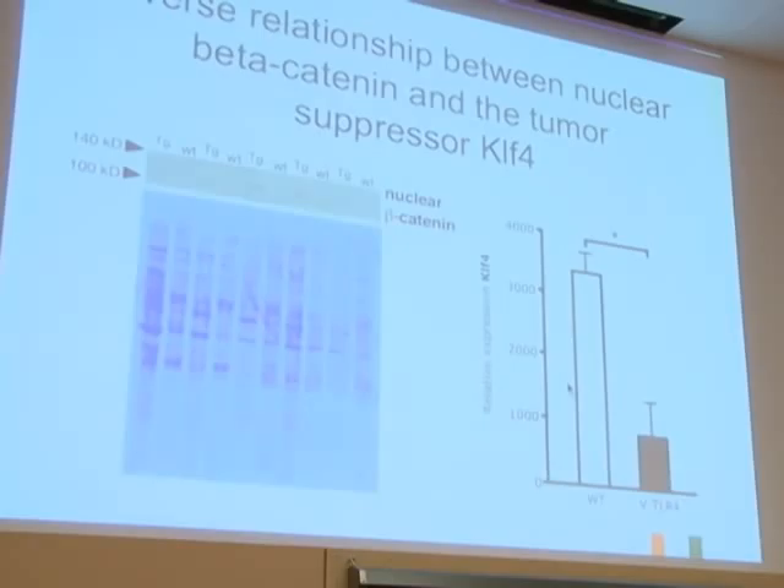This is staining for beta-catenin, and you can see that there's an increase in nuclear beta-catenin—where you want it to actually have a biological effect—in our transgenic TLR4-expressing mice. This suggests that TLR4, in some way possibly not necessarily directly, is linked to a very important pathway for cellular replication in the duodenum, and we have very similar results in the colon as well.